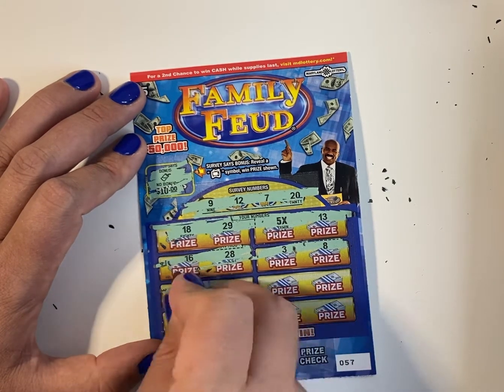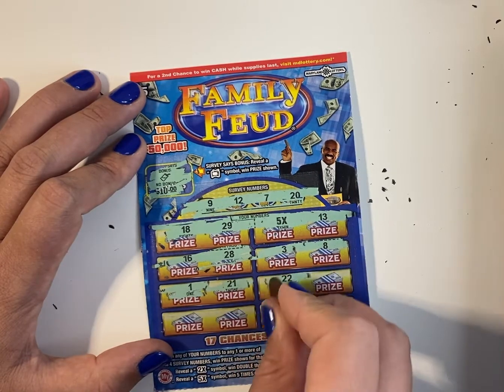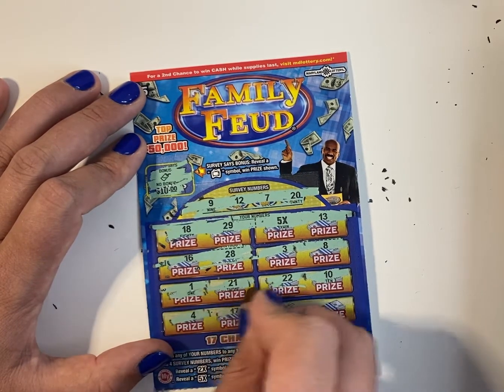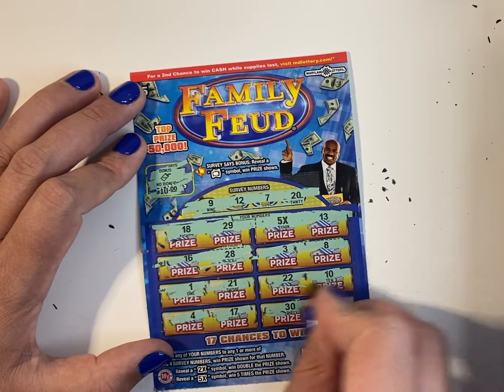No number here. 1, 21, 22, 10, and 4, 17, 30, and 14.